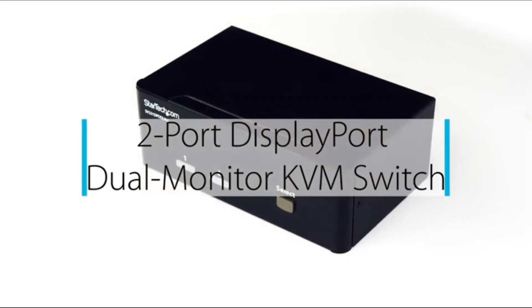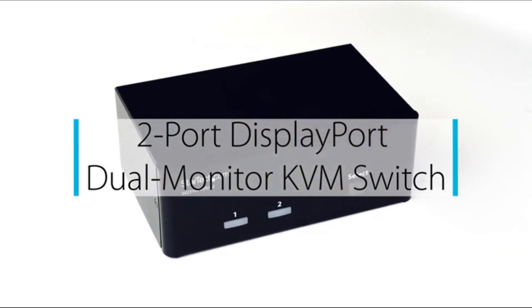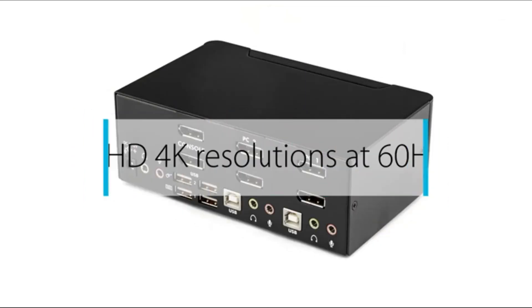Number 1: Greiftec KVM Switch. This will help maximize your productivity with dual-display, multi-computer access. This KVM Switch enables you to share your USB peripheral devices with a built-in 2-port USB hub.